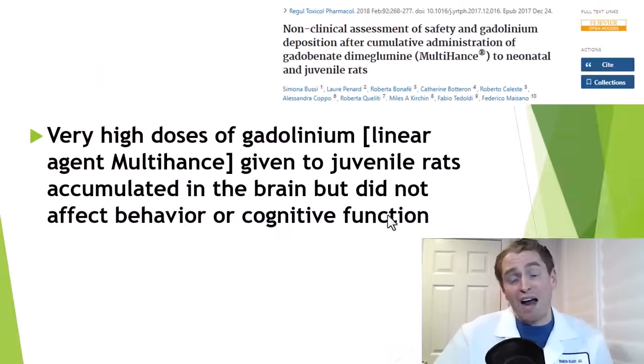But even if gadolinium is retained within our organs, maybe it's harmless — maybe it just hangs out benignly for years but doesn't cause symptoms, much like the mercury in dental amalgams, perhaps. One study on rats given very high doses of multihance, a linear agent, to juvenile rats found they had normal behavior and cognition despite gadolinium accumulating in their brains. But of course they're rats — it's hard to know if they had subtle symptoms like pain, fatigue, or subtle cognitive dysfunction that's difficult to measure.